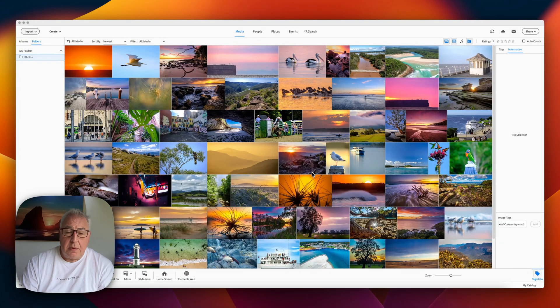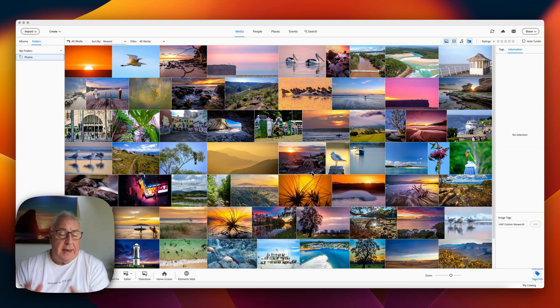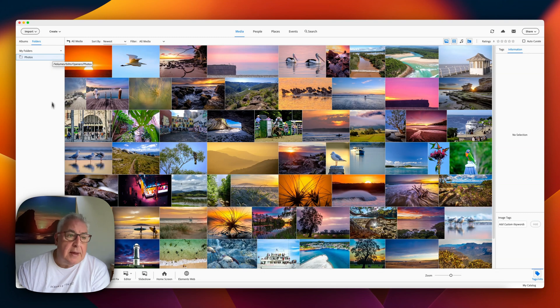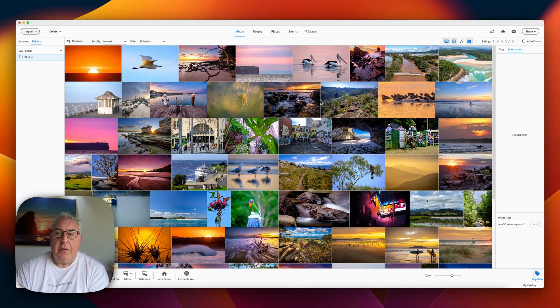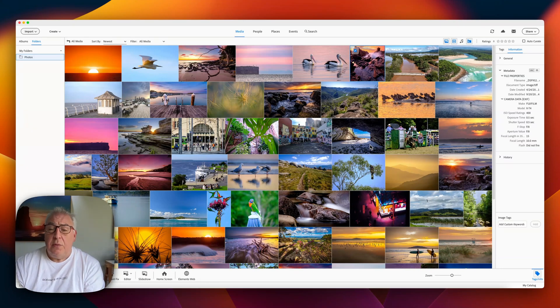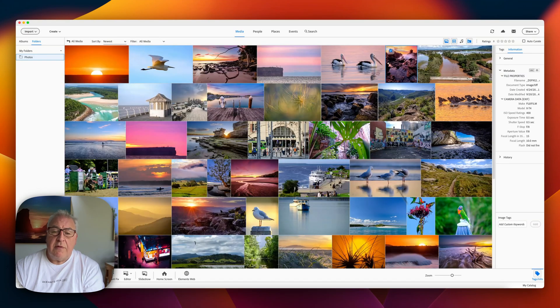We'll kick things off looking at the organizational side of things. Photoshop Elements is comprised of two discrete applications: the organizer and the editor. This is the organizer, and it's far and away the best part of the package. On the left we have the file hierarchy — I've just imported my usual test photos. In the middle you have a nice masonry tile view of your images which you can scale up and down, and on the right you've got things like metadata and tags. It all works quite speedily with a nice quick refresh on the zoom.